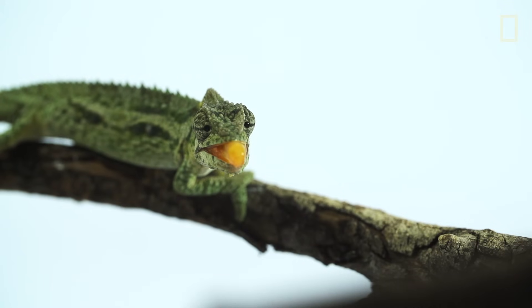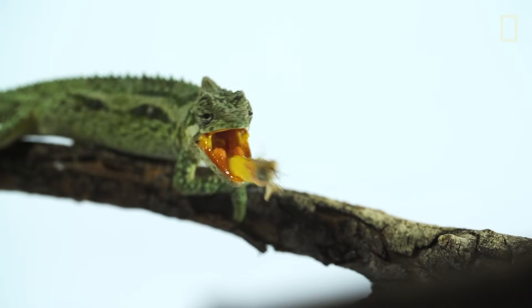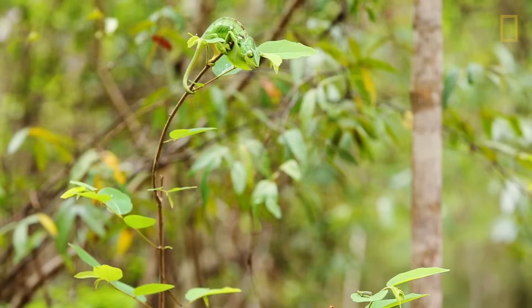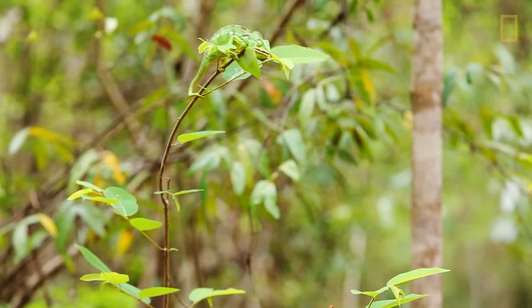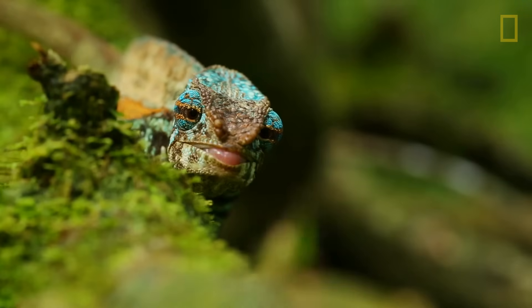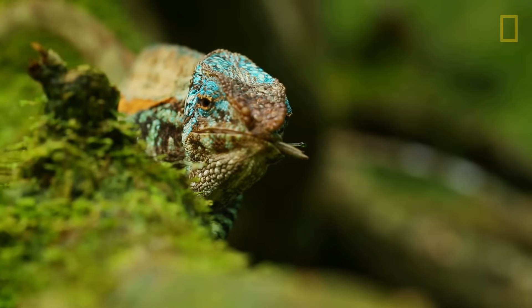The chameleon tongue is actually a highly complex array of bone, elastic elements, and muscle. Chameleons can project their tongues up to two body lengths from their mouth, done at speeds of about 5.8 meters per second, or about 13 miles an hour.